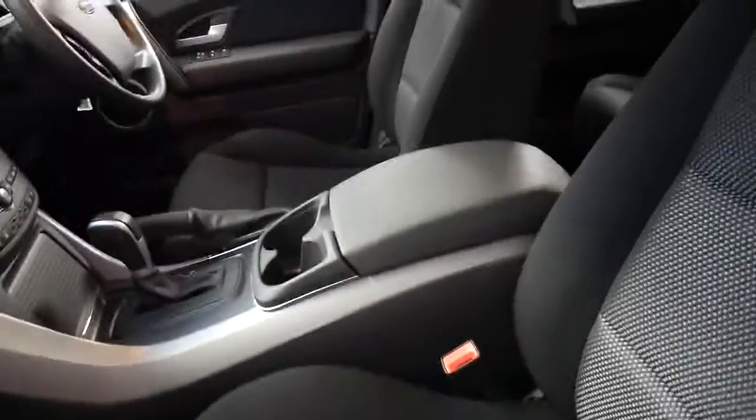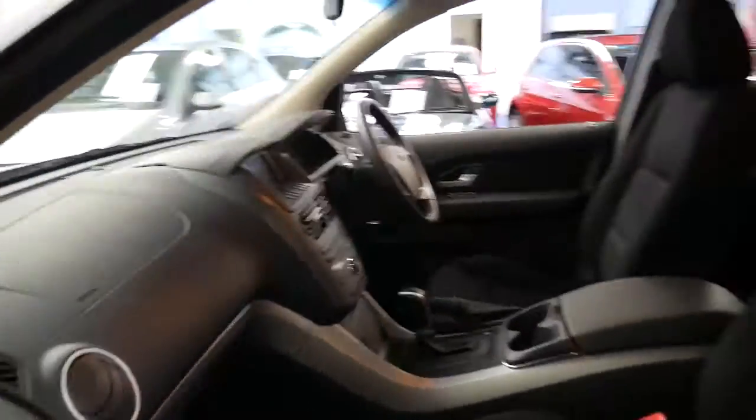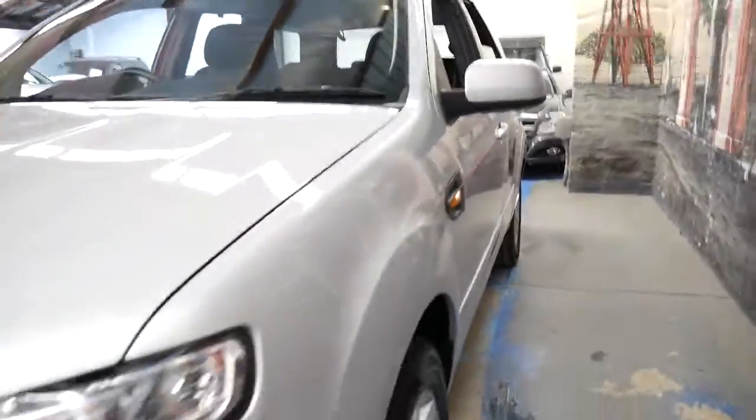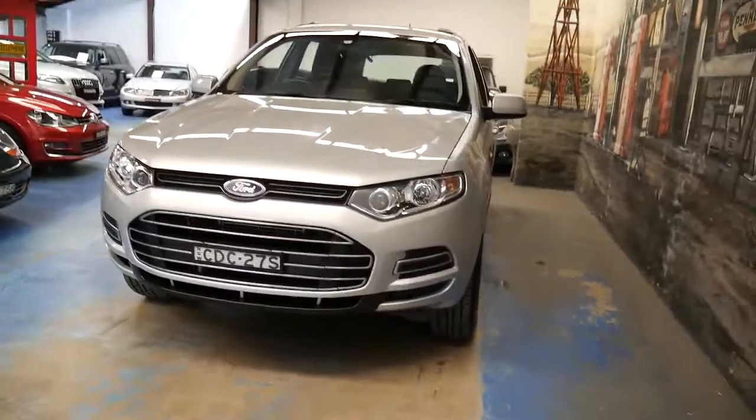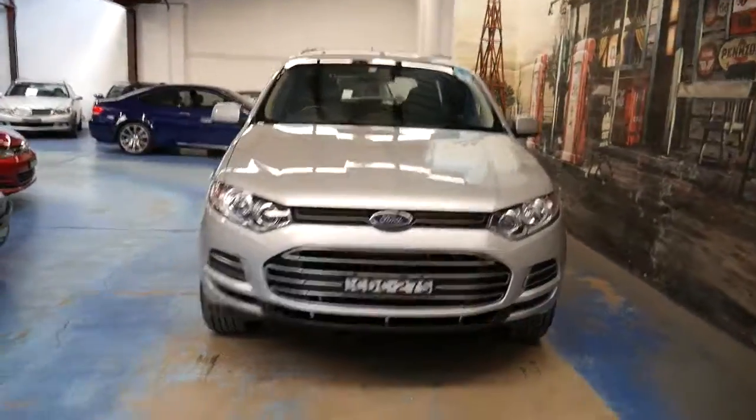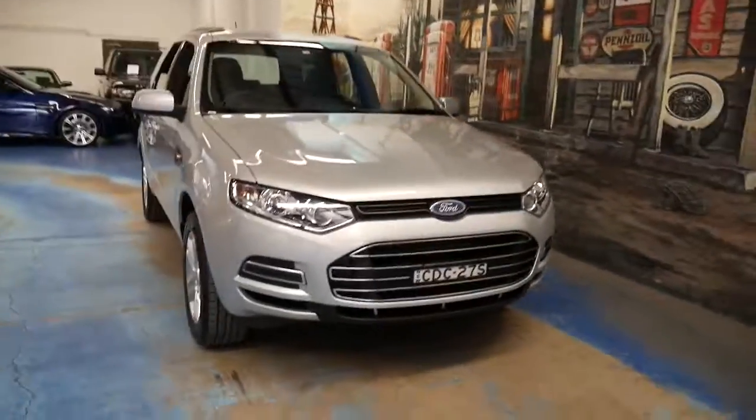If you have been looking for a Territory, unfortunately this is a five-seater, not a seven-seater. But it is in particularly good condition. Thank you so much for taking the time to watch this video and we certainly look forward to hearing from you. We're only 20 minutes from Sydney Airport.